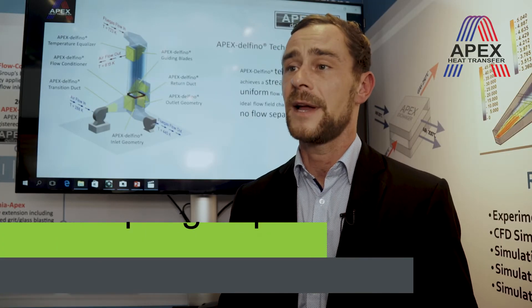For more information, visit our website at apexgroup.eu. Please visit us.